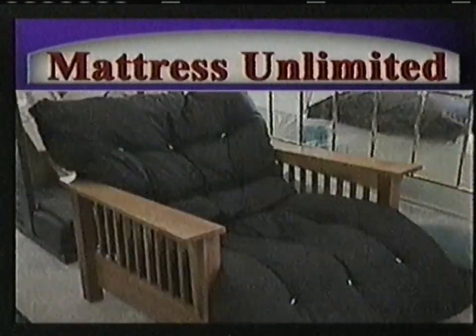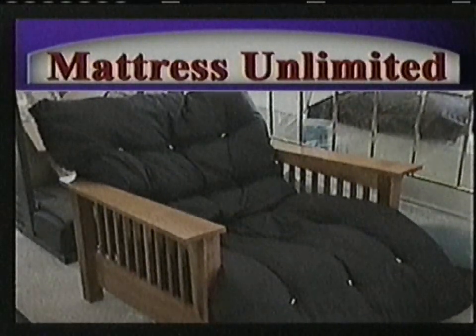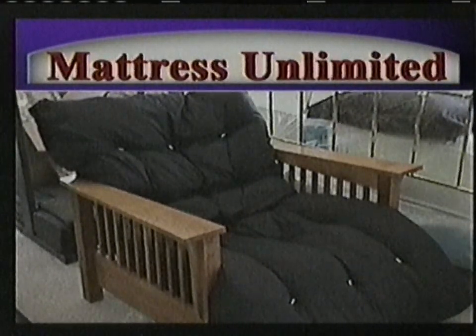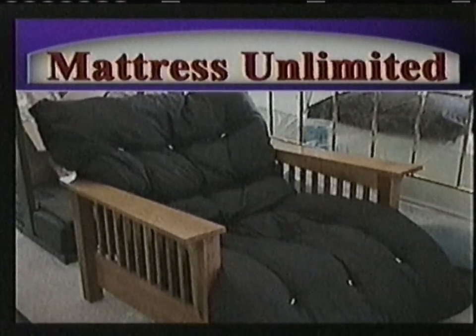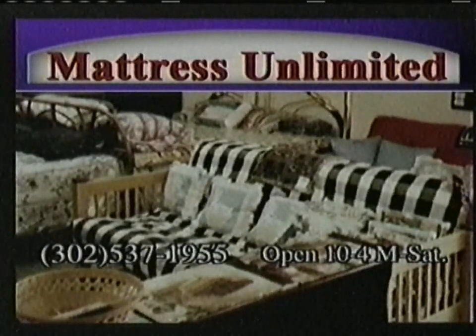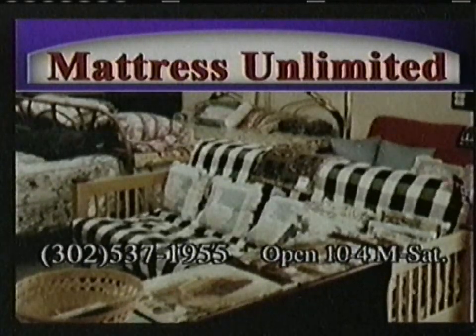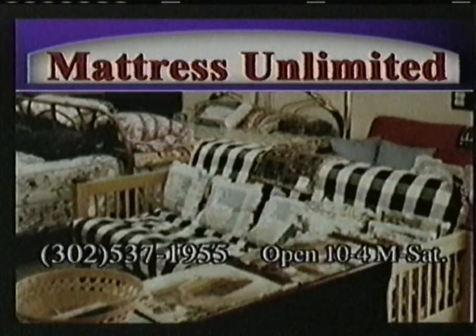Mattress Unlimited can match any larger competitor's price and provides the one-on-one service you prefer. You'll find more than just mattresses and frames — browse through futons, chairs, and the best deals on Adjust-O-Matic beds by Kingsdown. Mattress Unlimited also offers bulk discounts for hotel owners. Vacationers have a nice comfortable bed at home; we want them to have the same luxury at the shore. Stop in at Mattress Unlimited today for the best prices and even better service.